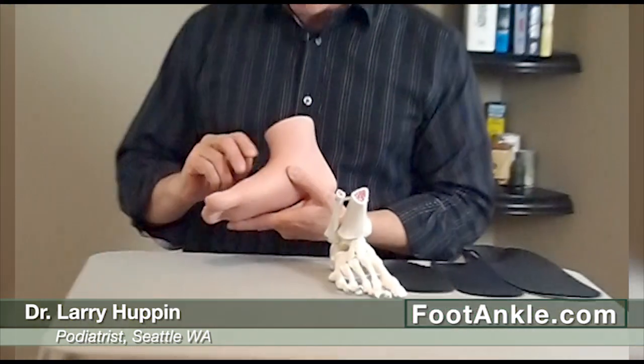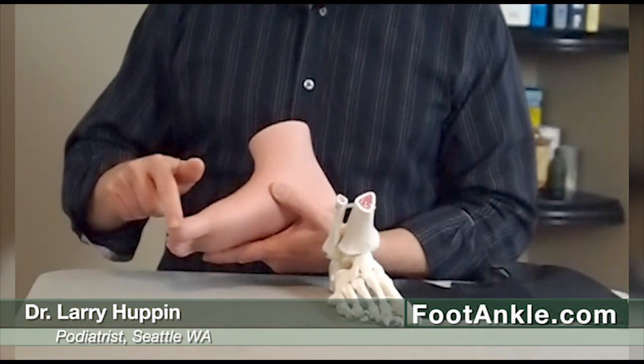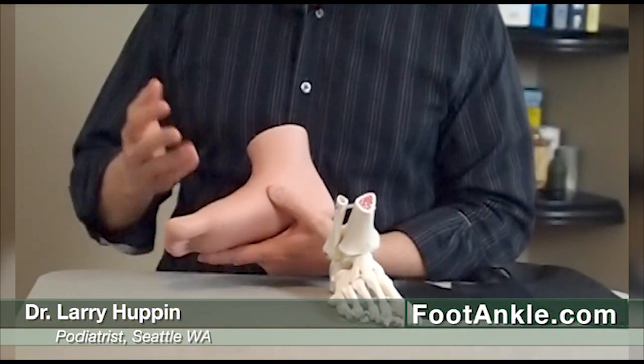I'm going to talk about what causes numb big toes and what you can do about it. When we talk about numb big toes, we have a lot of patients that come in with numbness along the side of their toes, sometimes tingling and sometimes pain. There's a very specific reason why this occurs and it's usually very easy to treat.